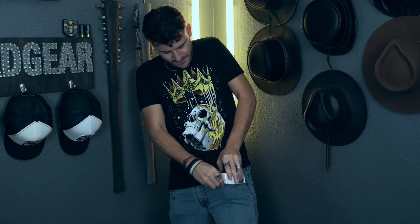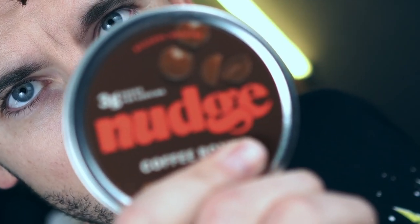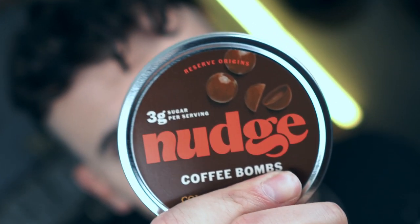Can you fit a cup of coffee in your pocket? What if I told you I have several cups of coffee in my pocket — would you believe me? Probably not. But I do have kind of the same thing. I have a can of Nudge. Hey y'all, welcome to Knack Approved — these are Nudge coffee bombs.